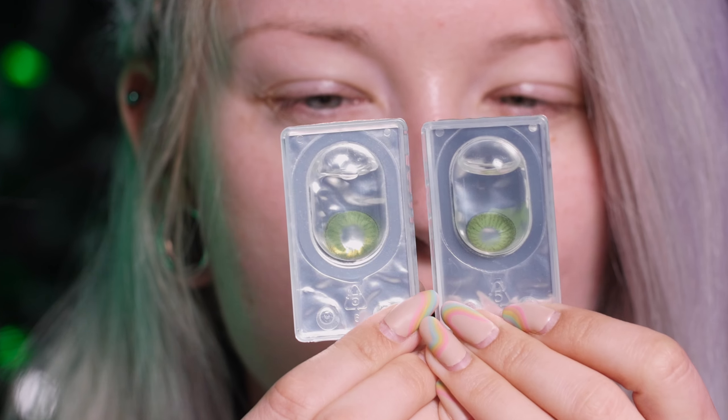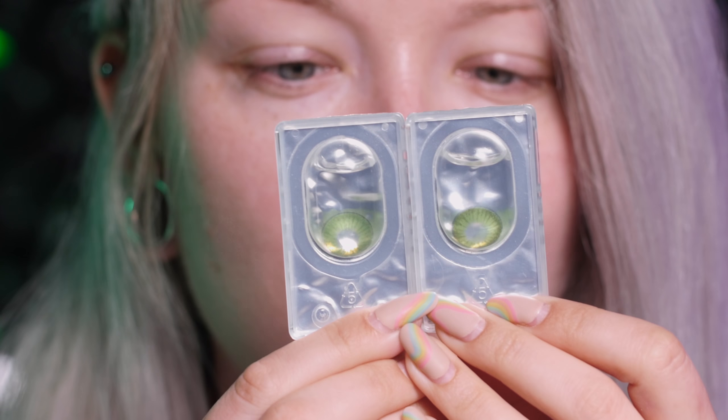Zacznę od nałożenia soczewek kontaktowych. To są te, które wybrałam. Używałam już wcześniej tej firmy i wiem, że po prostu mi się sprawdzają i są komfortowe. Takie piękne, mocno zielone. Długo wybierałam kolor i wiem, że ten mnie nie zawiedzie.